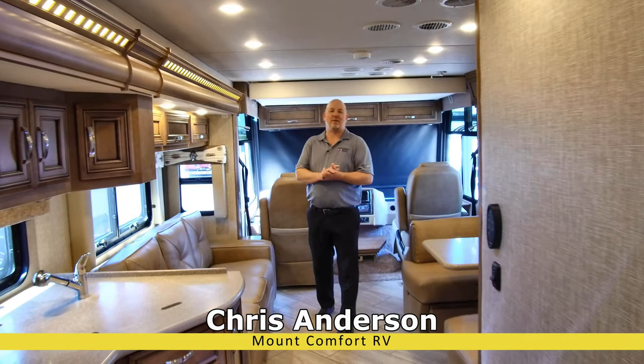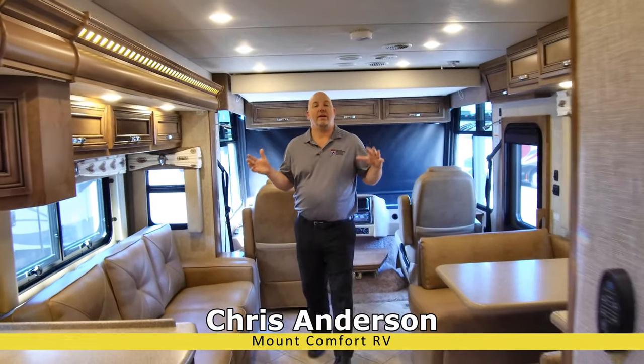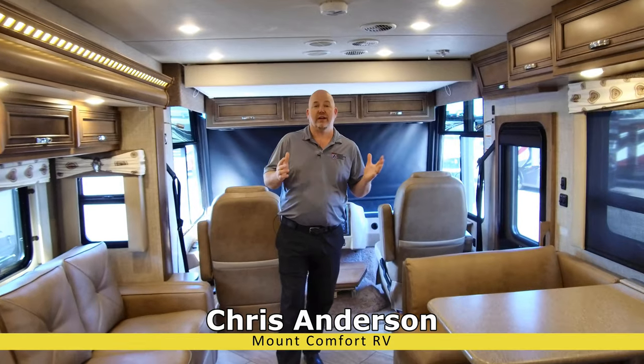Hi everyone, Chris Anderson from Mount Comfort RV. What a weird year it's been.